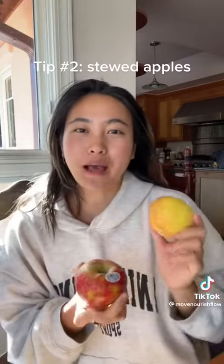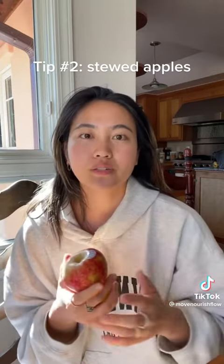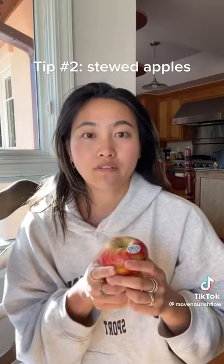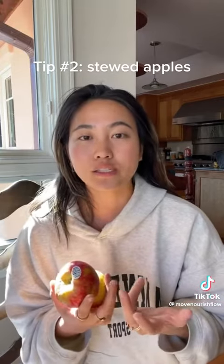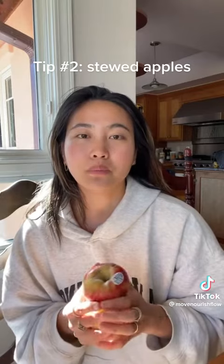Next up are stewed apples. I usually have stewed apples on hand because I meal prep them every week — something I recommend for almost everybody because it can help serve so many purposes. When you stew apples, it releases a prebiotic fiber in the skin called pectin, which can really help feed your microbiome, support microbiome growth and diversity, heal your gut lining, and because of the fiber, it helps to bulk stool, which can help with constipation as well.